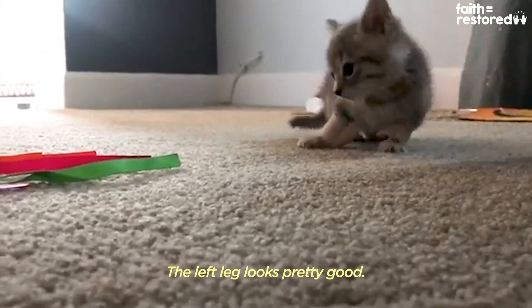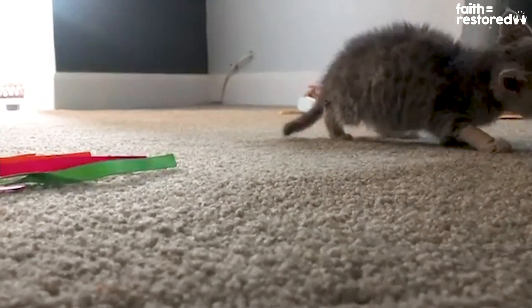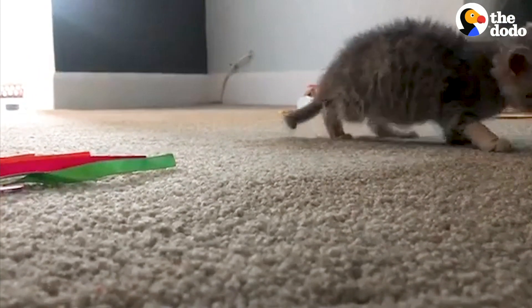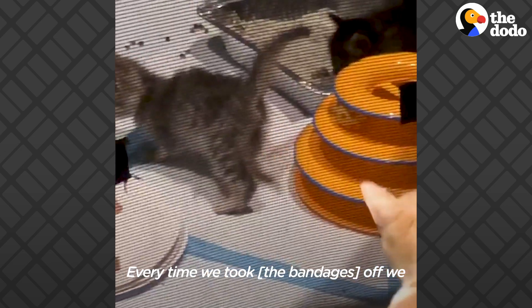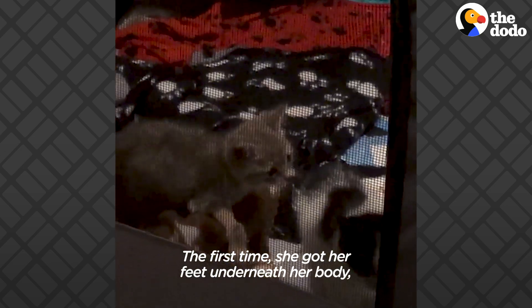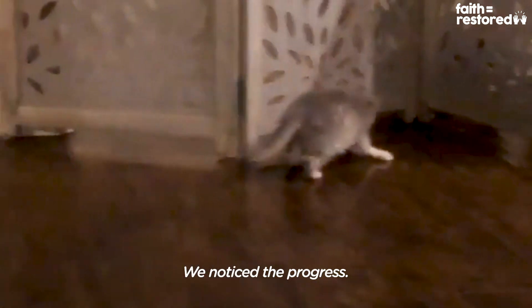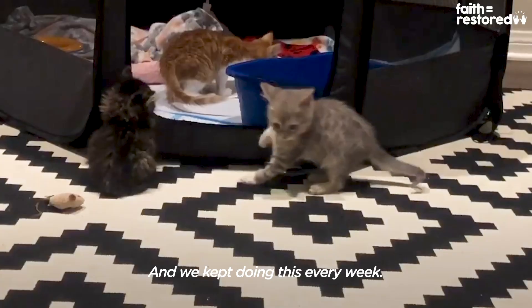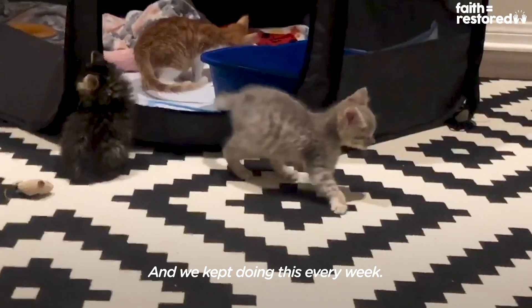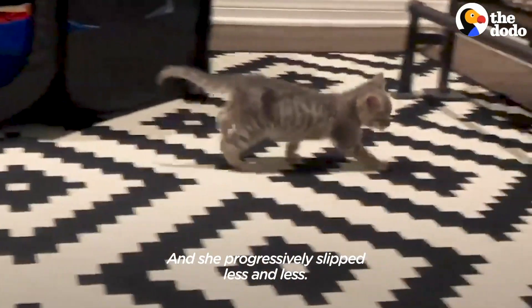Left leg looks pretty good, pretty strong. Dead butt could have pushed her away. But every time we would take them off, we would give her a few minutes to walk around. The first time she got her feet underneath her body, but they were still kind of slipping. We noticed the progress — that's really good progress for her. We kept doing this every week and she progressively slipped less and less.